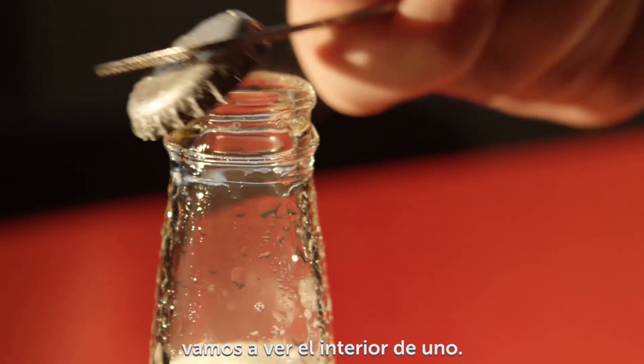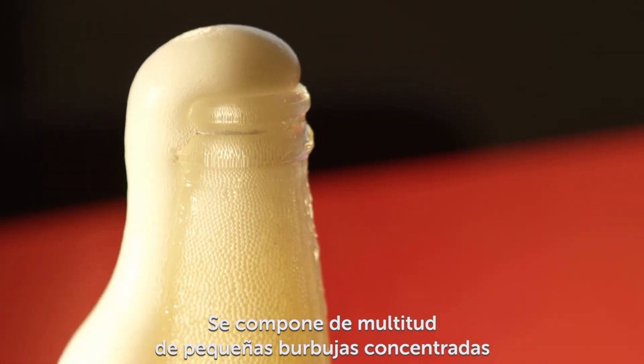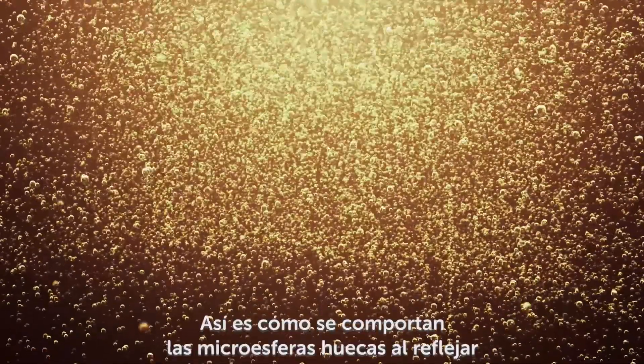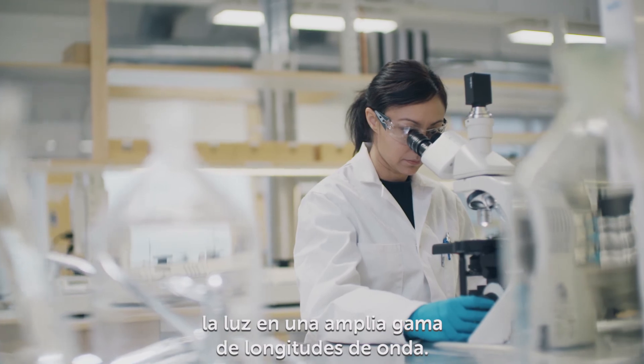See that foam, so frothy and white? That's made of many tiny, concentrated bubbles — each one with a thin wall that has little chance of light absorption. That's exactly how hollow microspheres behave as they reflect light over a wide range of wavelengths.